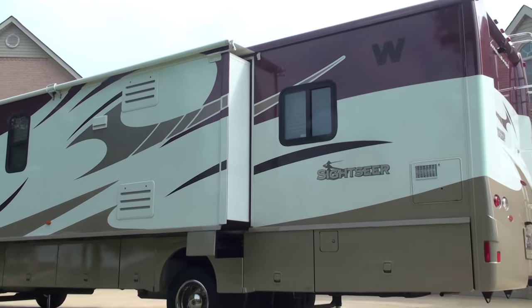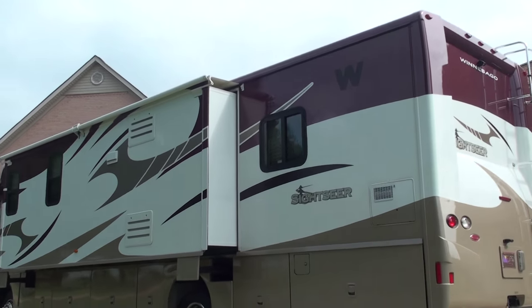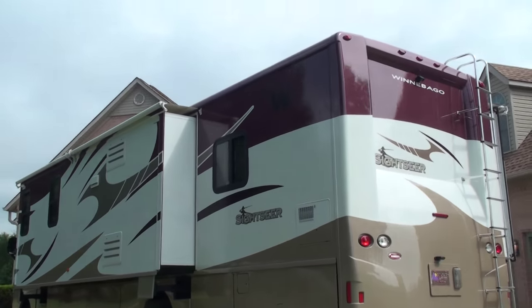What you hear is a generator. It's got a 5,500-watt Cummins generator.